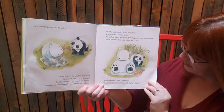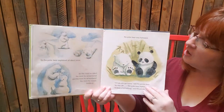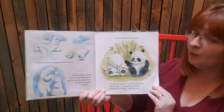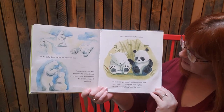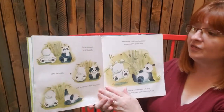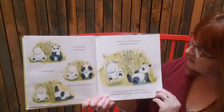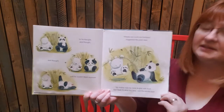But the panda's face brightened. 'I've never seen snow,' he said. 'What's it like?' So the polar bear explained all about snow — but the more he talked, the more he remembered, and the more he remembered, the more he missed home. Suddenly the polar bear was homesick. 'I'll help you get home,' said the panda bear. But the cliff was in the way. So panda thought and thought until he couldn't think anymore. 'Maybe we could use bamboo,' suggested the polar bear. 'My mother told me to never play with my food, but I think it's okay this time,' said the panda bear.